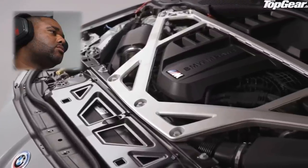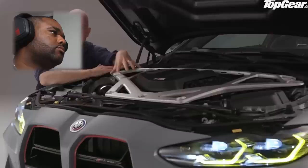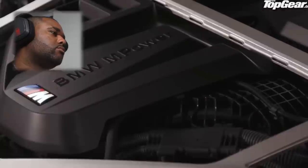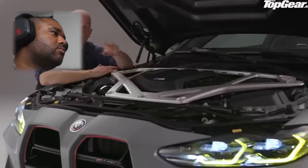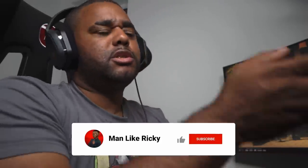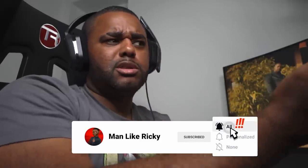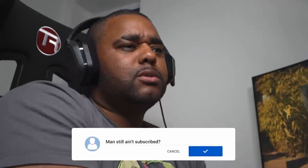Here under the carbon bonnet, look at the state of this strut brace — it's aluminium though, and it was carbon on the old F80, so it's probably a little bit heavier. The engine itself hasn't had a lot done — it's just had a software upgrade for an extra 40 horsepower, 550 horsepower total, 479 pounds-foot of torque, which is the same as the regular M4 Competition.